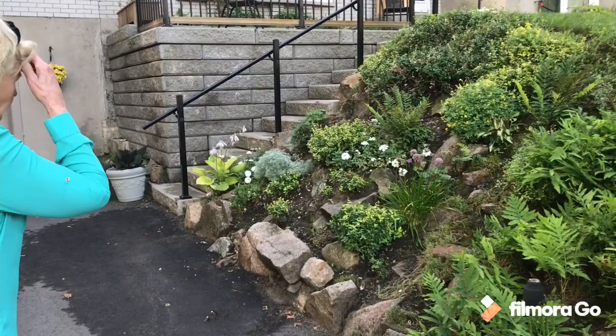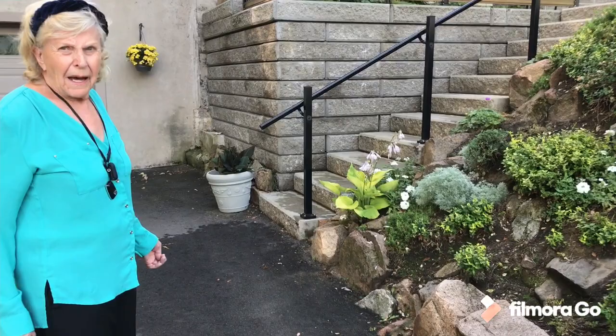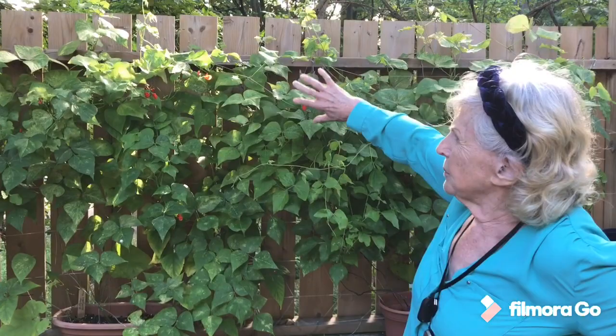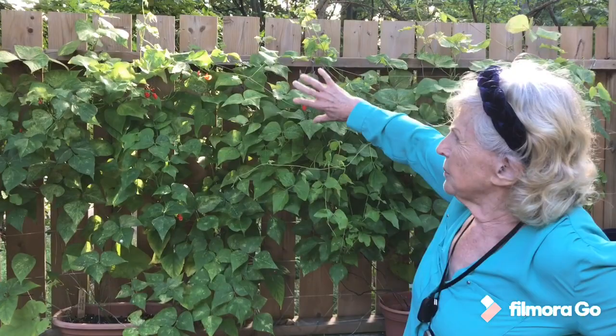Now we can go around the back and have a look at the pond and the rock garden. I started growing a few vegetables this year — a sort of victory garden syndrome — although it's really very shady. So these are my scarlet runner beans. The only place I could put a trellis was here, and they're sitting on a wall, so they're all in containers, which is a bit limiting.